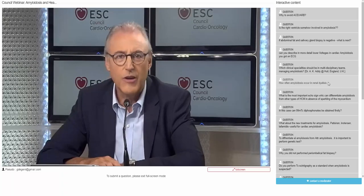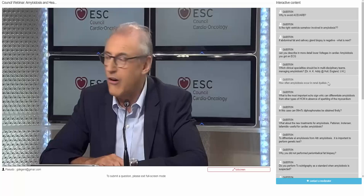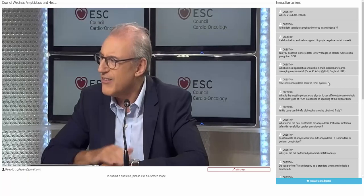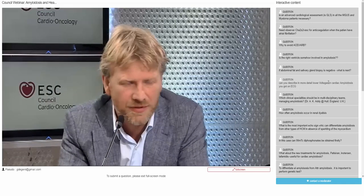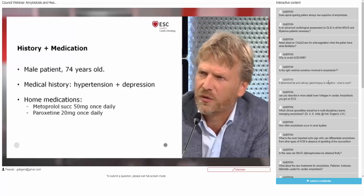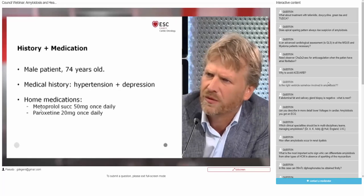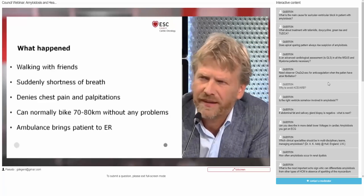Now is the time to discuss another form of amyloid — one we think is rapidly increasing, partly because of greater awareness and new treatment options. I would like to start with a case. It's a 74-year-old male patient with a medical history of hypertension and depression, treated with metoprolol 50 mg once daily and paroxetine 20 mg once daily. He was walking with friends and all of a sudden experienced shortness of breath. He denies chest pain and palpitations, and normally can bike 70 to 80 kilometers without any problems.